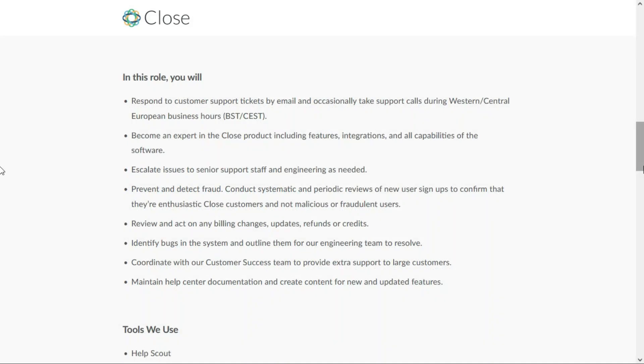In this role you'll respond to support tickets by email and occasionally take support calls during Western and Central European business hours. You'll become an expert in the Close product, including features, integrations, and all capabilities of the software. You'll escalate issues to senior support staff and engineering when needed, prevent and detect fraud, conduct systemic and periodic reviews of new user signups to confirm they're actual customers and not malicious or fraudulent users, review and act on billing changes, updates, and refunds or credits, identify bugs, coordinate with the customer success team for large customers, and maintain help center documentation and create content for new and updated features.